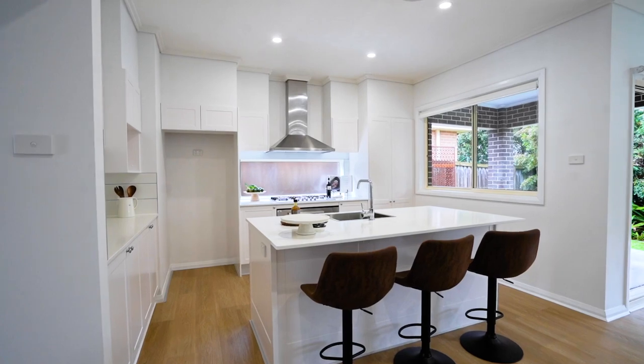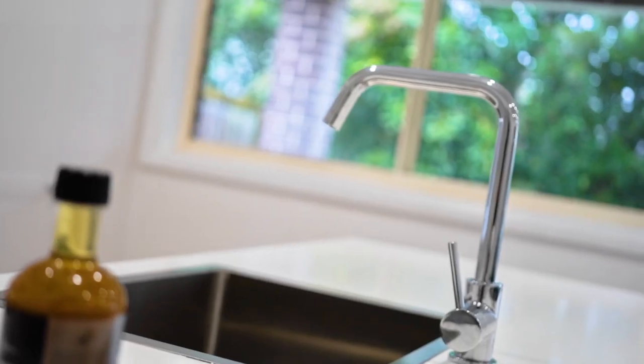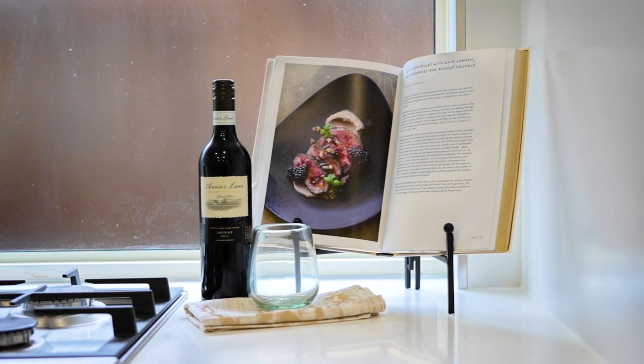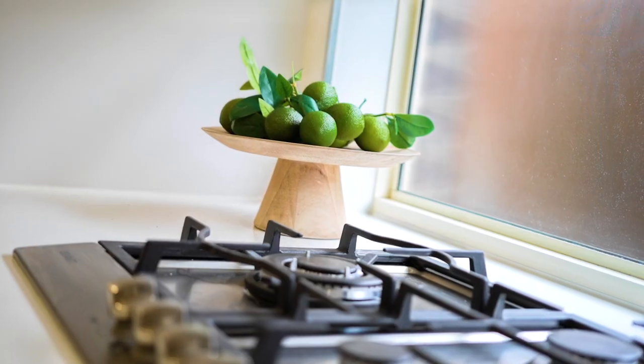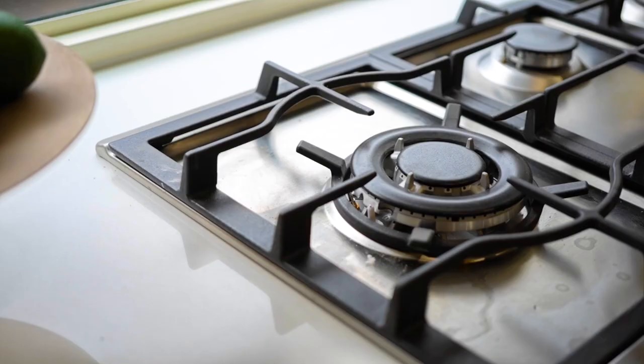The perfectly polished Hampton-style gourmet kitchen offers Caesarstone benchtops with a large island breakfast bar, a large amount of polyurethane drawers and cupboards, plus quality stainless steel appliances, including a 900mm oven and gas cooktop.